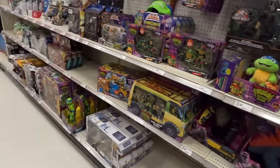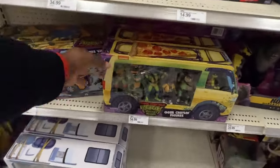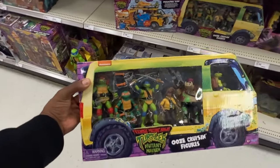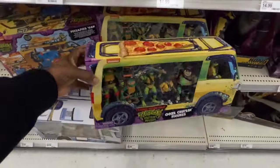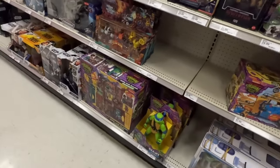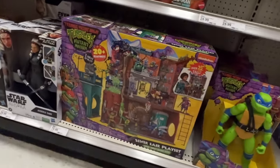Give it one more pass by. Overall dream — this goes on clearance because that's going to be the only way I get April now at this point, right? $55 bucks — pretty cool playset.